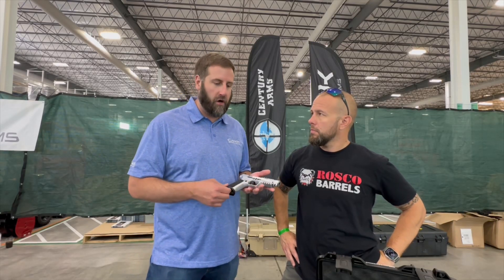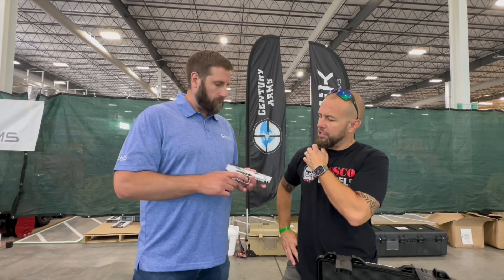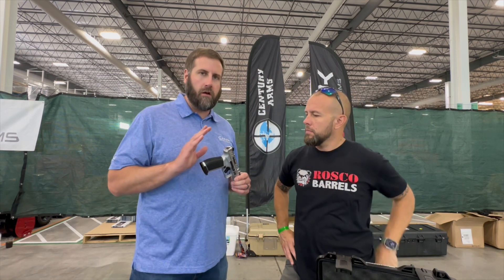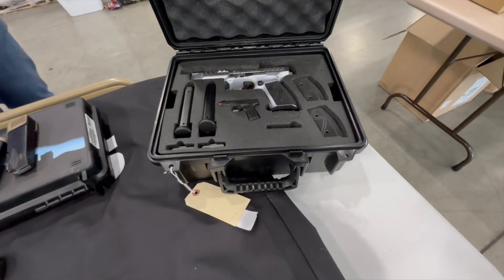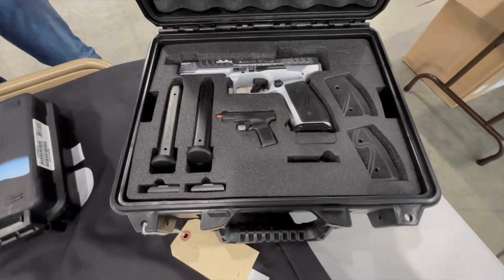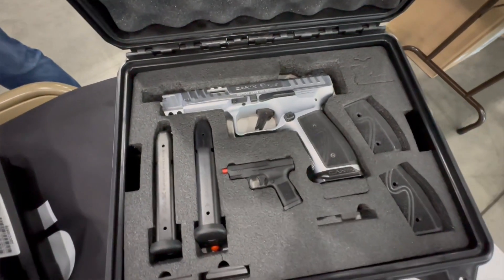The chrome version retails at $950, and there will also be an all-black version coming in at $900.